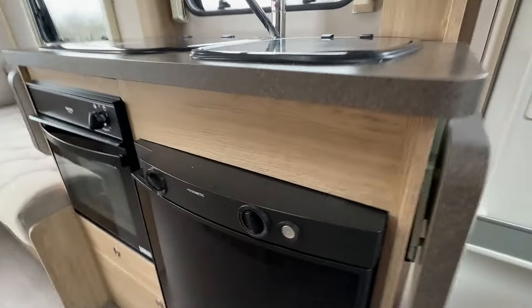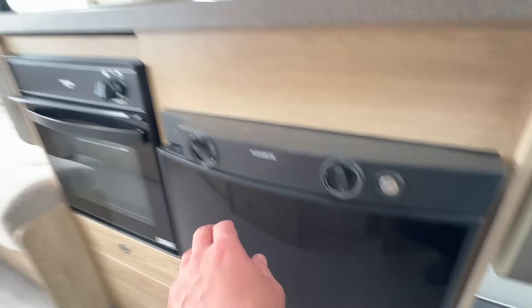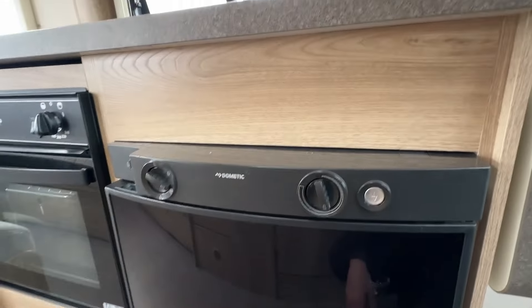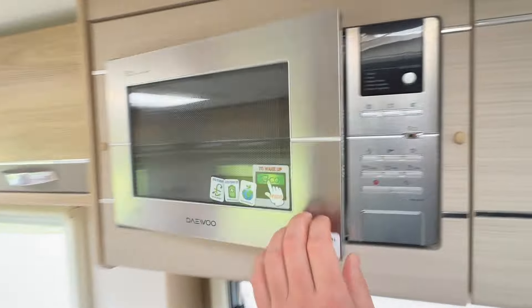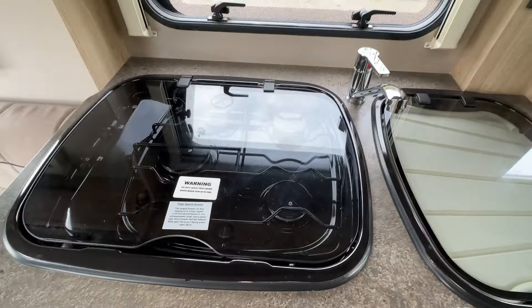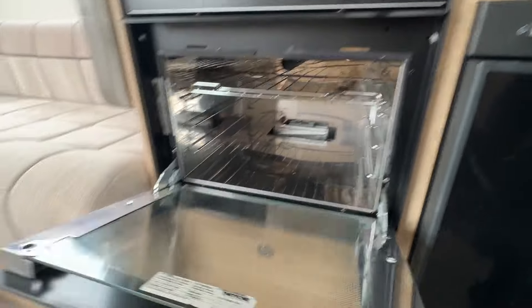From the kitchen area we've got the Dometic three-way fridge freezer — plenty of space inside, all high-end Dometic appliances. We've got upper storage here and a microwave in the kitchen area. On here we have a three gas burner, again Dometic appliances, and the Thetford gas oven grill.